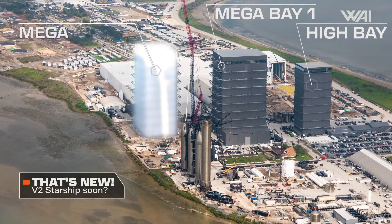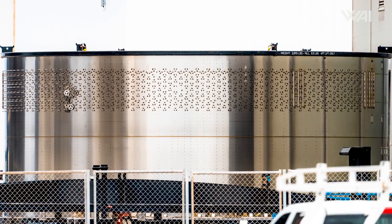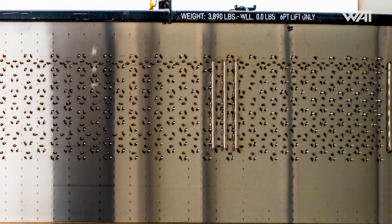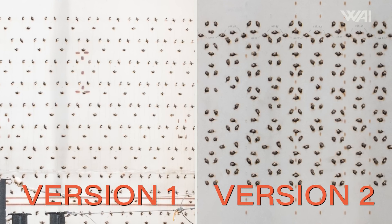Shifting our focus back to the build site, let's examine a particularly interesting component. Take a look at this ring. At first glance, it might seem like a standard Starship segment. However, upon close inspection, there's something off about it. This new ring has a different pattern of pins for attaching heat tiles. Previously, prototypes used a system of three clips for each heat tile, spaced much further apart.